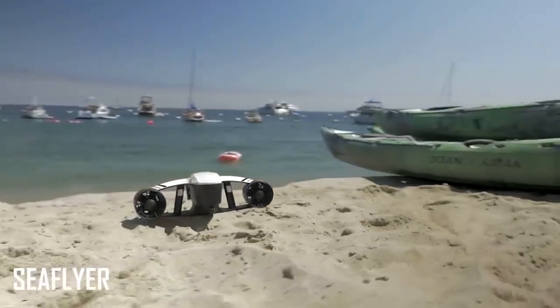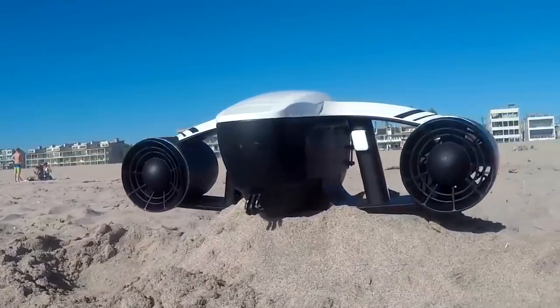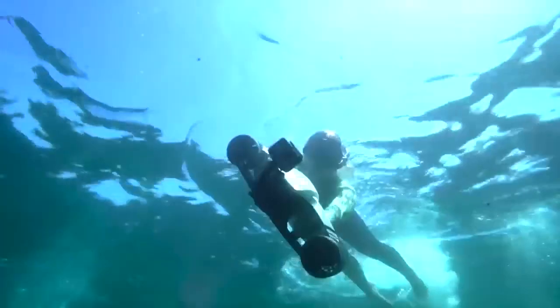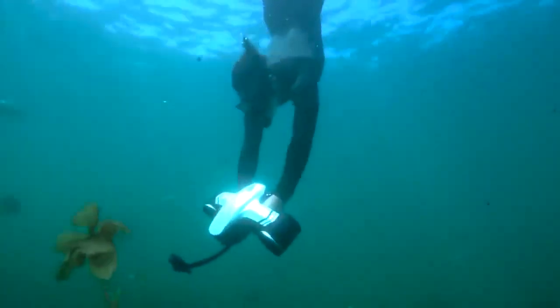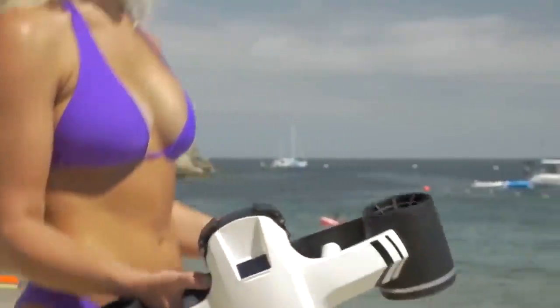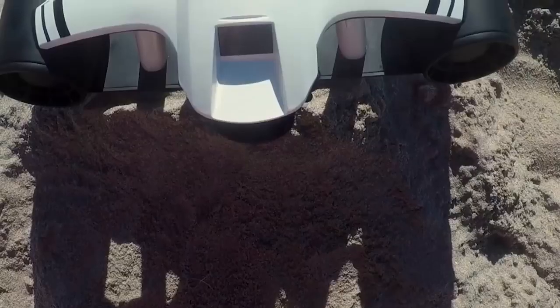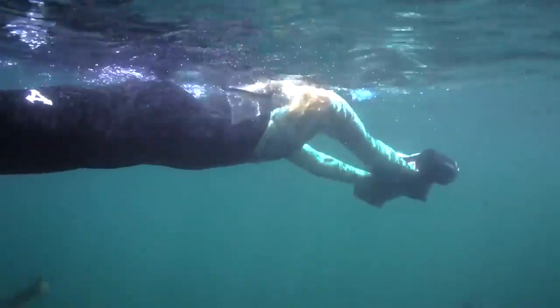The Seaflyer aims to give users the ultimate in underwater entertainment, and it looks like the team has pulled off that goal brilliantly. It's able to operate with no issues in both salt and freshwater, with a total running time of 60 minutes, which is more than enough to have a ton of fun beneath the waves. The propellers pump out around 26 pounds of thrust, with speeds varying from 2.3 to 4.1 miles per hour based on passenger weight.